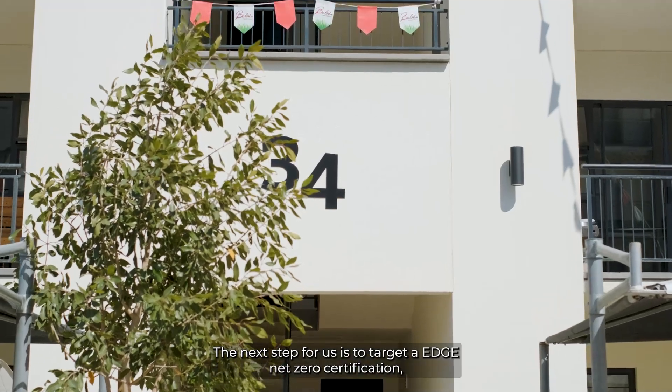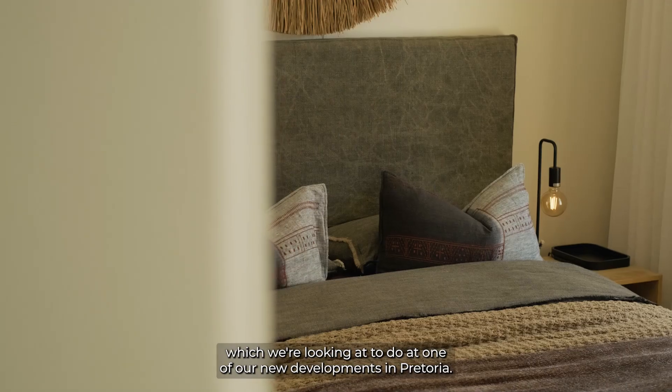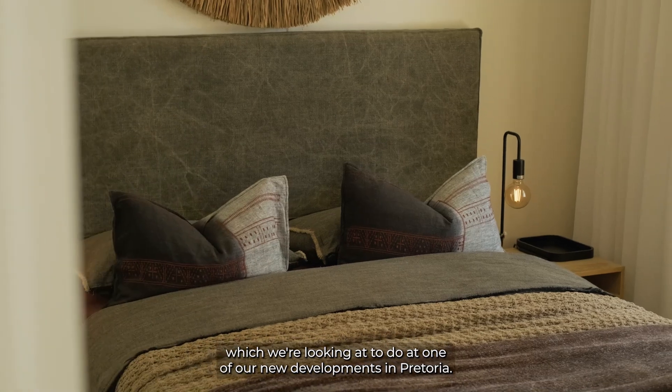The next step for us is to target an Edge Net Zero certification, which we're looking at doing at one of our new developments in Pretoria.